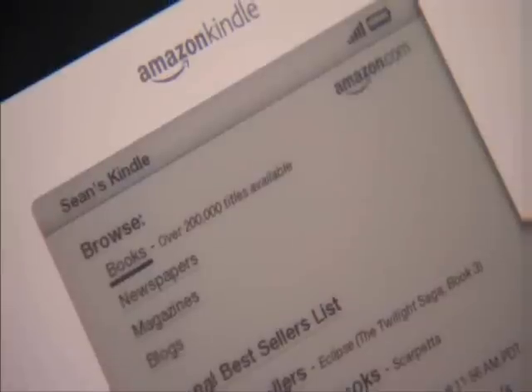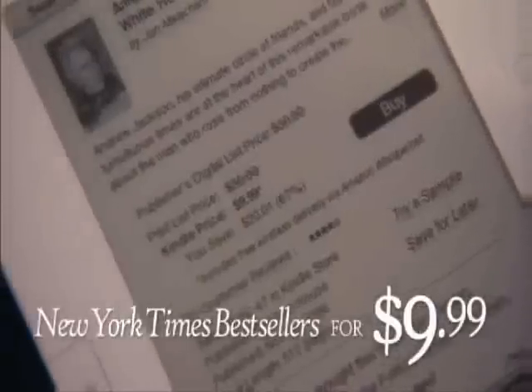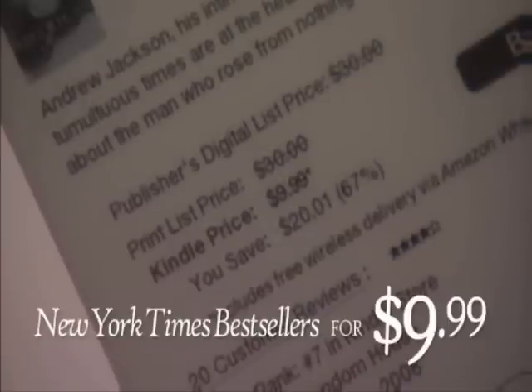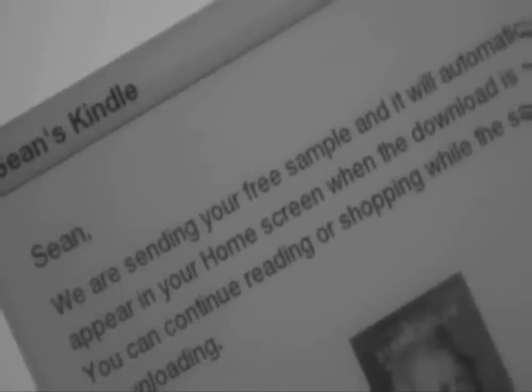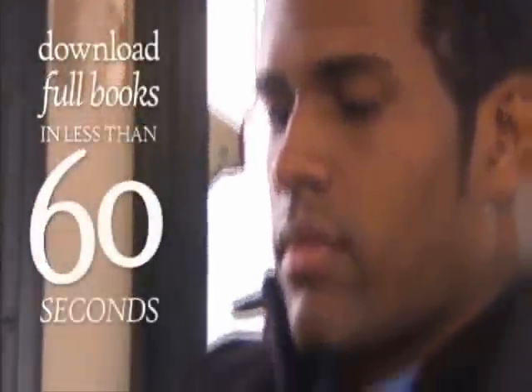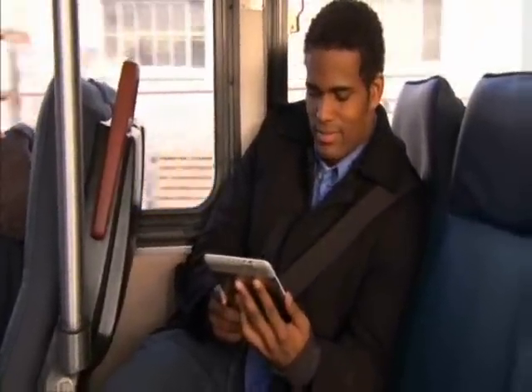Browse titles just like you do at the bookstore or at Amazon.com. You'll find thousands of bestsellers, new releases, reviews, and personalized recommendations. New York Times bestsellers and most new releases are just $9.99. Kindle books and periodicals are much less expensive than their print versions, and they save paper, too. You can also download and sample books for free before you decide to buy. When you're ready to buy, a single click downloads the full book to your Kindle in less than 60 seconds.